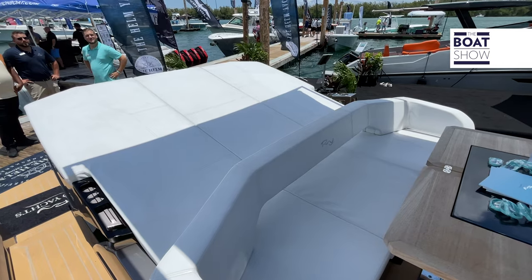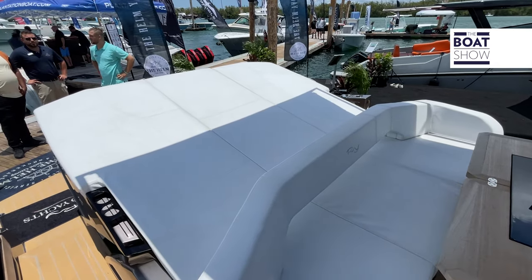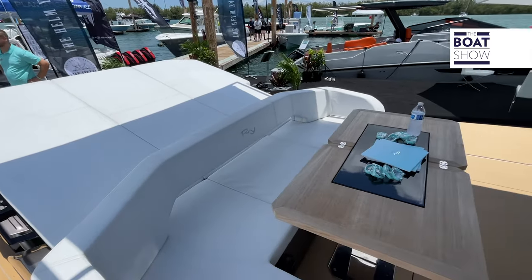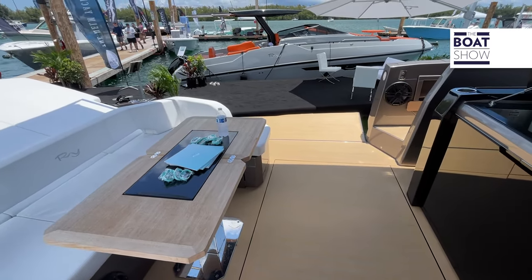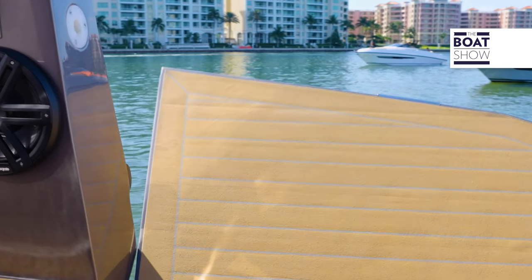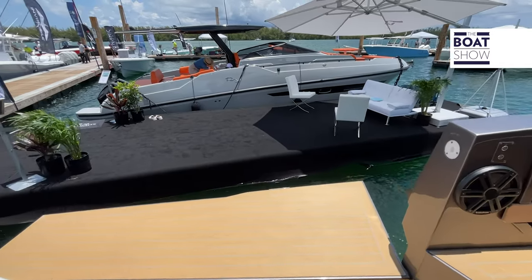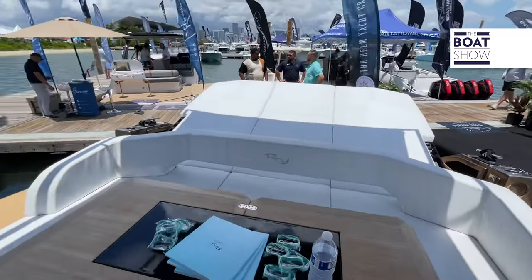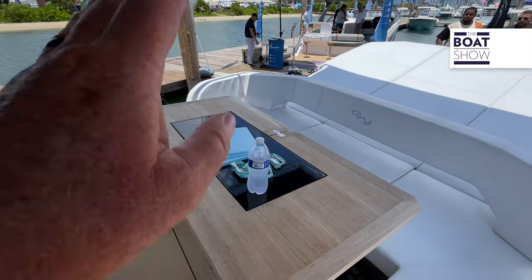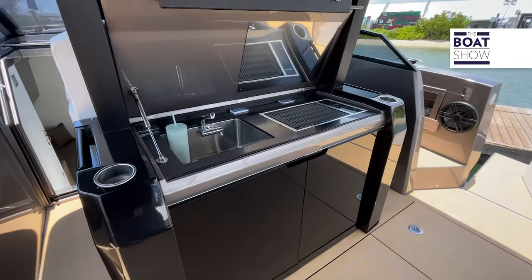As we step into the aft end, you're going to notice this huge platform back here that closes up as a padded area so you can sunbathe. Then we have a nice dinette in the mid section right here. We have dual beach platforms on both the port and starboard side, giving you about three feet of extra beam on either side. And there's this little dining table that of course converts down.